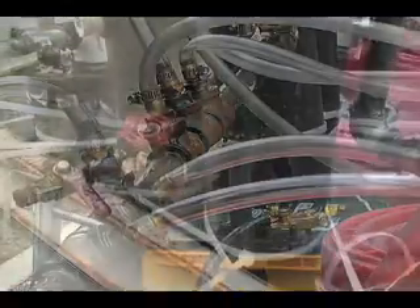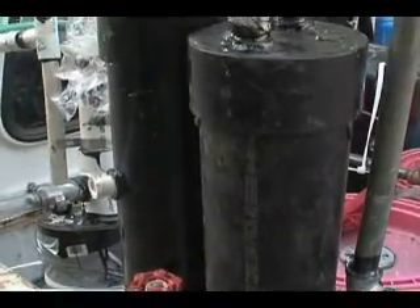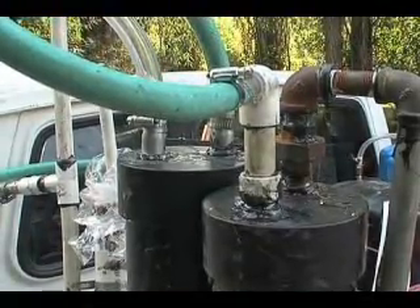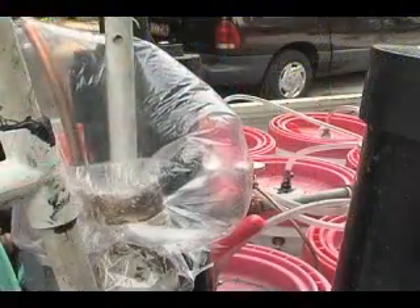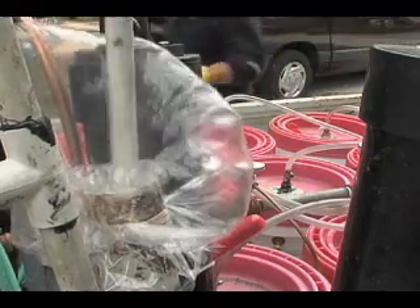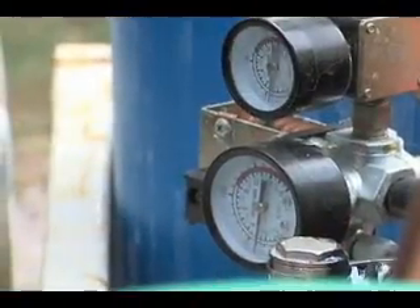From there, they pass through these water-filled towers. As the hydrogen percolates through the water, the sodium hydroxide is left behind. When the resulting purified hydrogen reaches a sufficient volume, a compressor switch is triggered and the gas is stored in this tank.